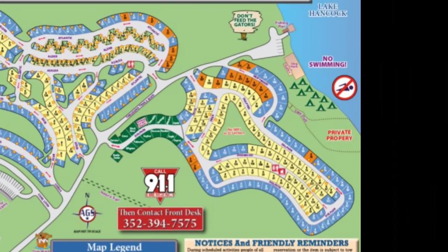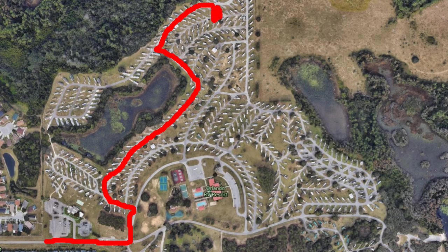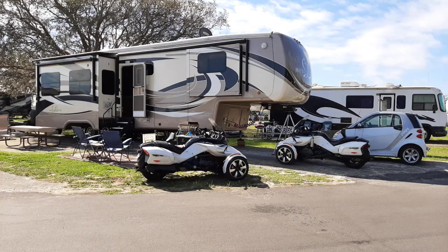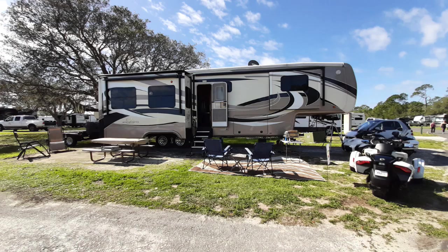The first time we were there, we were in Section G in site G94. This site actually ended up being pretty nice because there was a tree there that gave us some shade, and it was an extra-long site. Unfortunately, we had to put Leroy, our big truck, up in the front parking lot, but that's okay.